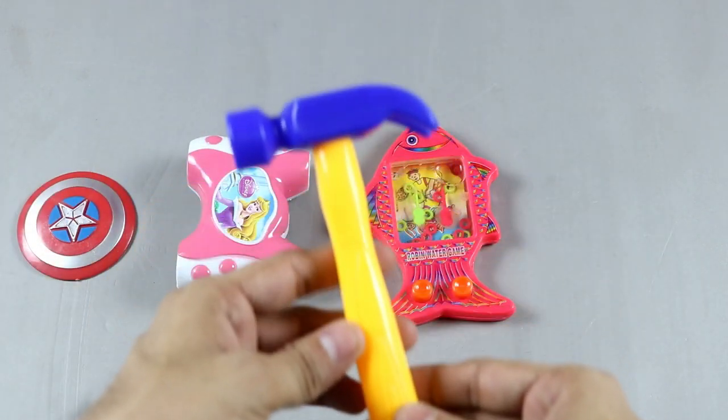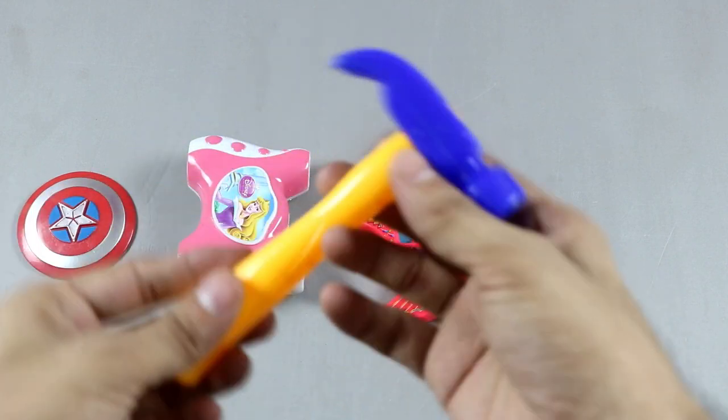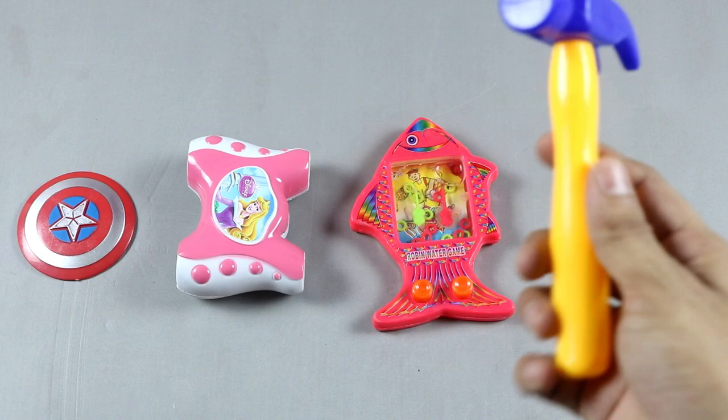Two colors, dry hammer — one, two, two colors. Biggest dry hammer! Wow, wow! Big sky, beautiful big. Thank you!